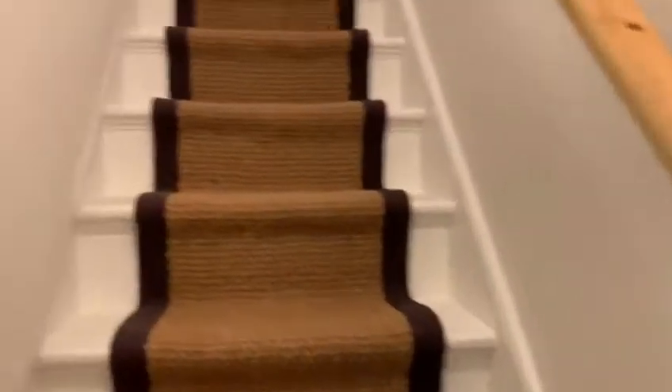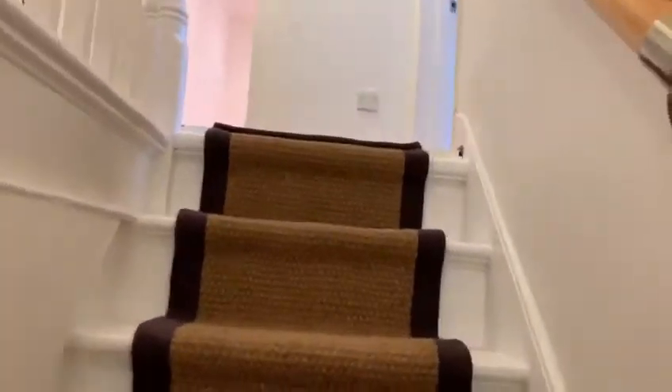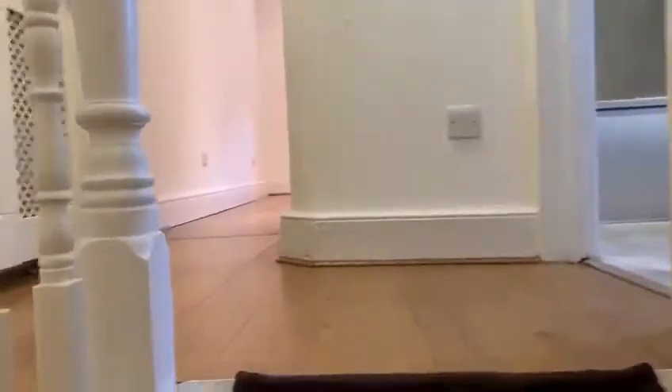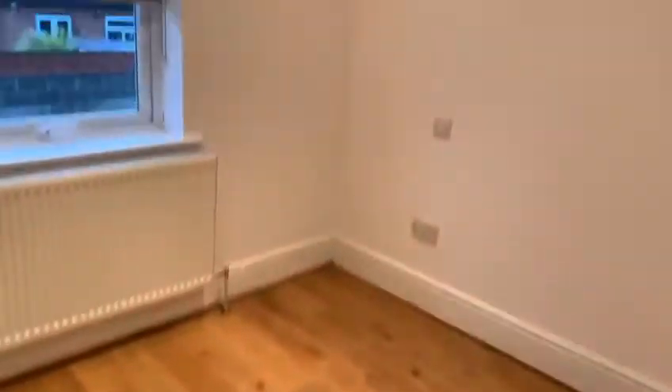This is our one double, one single bedroom flat on Audley Road. We'll start at the back and make our way around. This is the double bedroom — it's got good quality wooden flooring, very nice and bright in here.